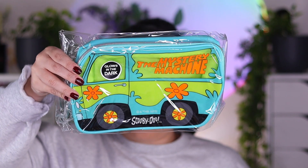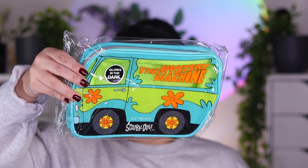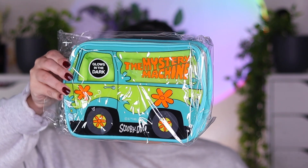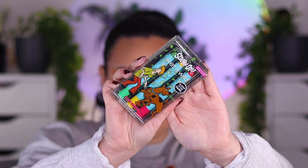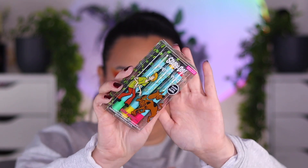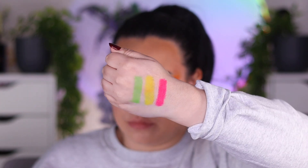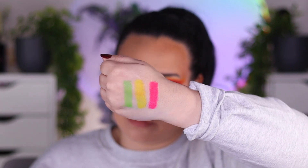It does come with the makeup bag, which will retail on its own for $16.99. There is going to be the three-piece UV glow face and body crayon set, which will retail for $12.99, and I do have some swatches for you guys. Unfortunately I do not have a UV light so I cannot show you what it looks like under UV light.